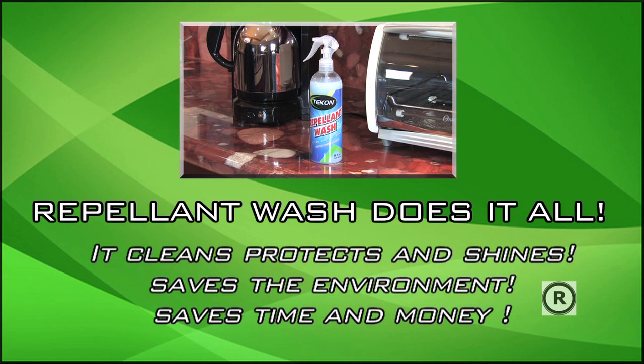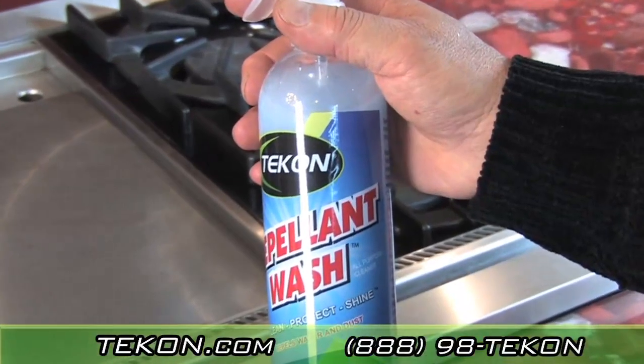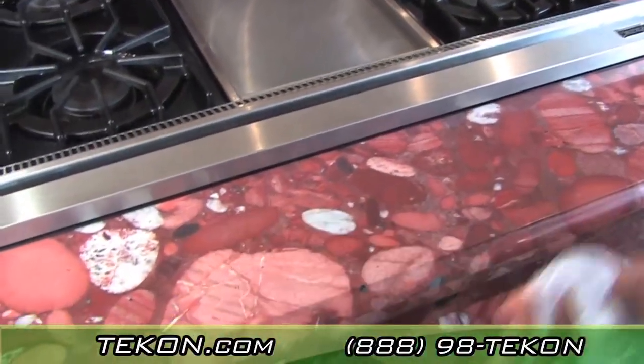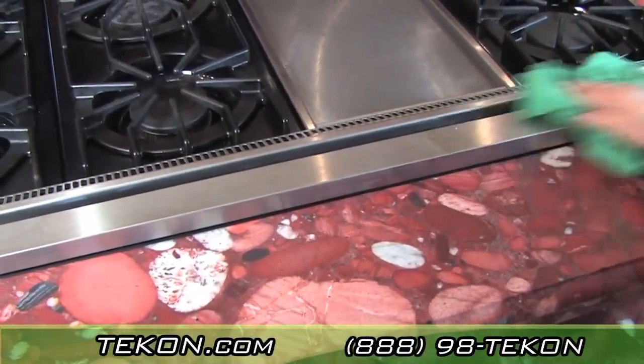Save time, save the environment, and save big money. Tecon's eco-friendly repellent wash replaces all these harsh cleaners and detergents. Tecon's repellent wash is a magical all-purpose eco-friendly cleaner and sealant for all of your washable hard surfaces, such as glass, granite, stone, wood, metal, painted surfaces, and more.